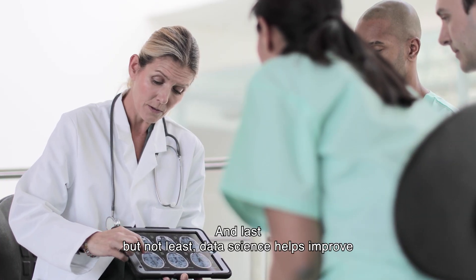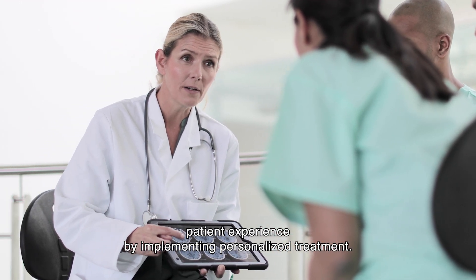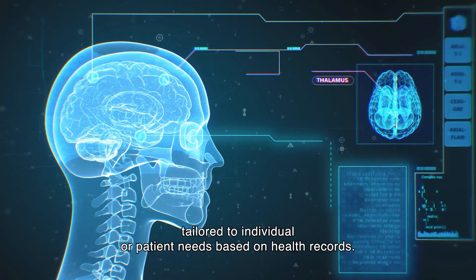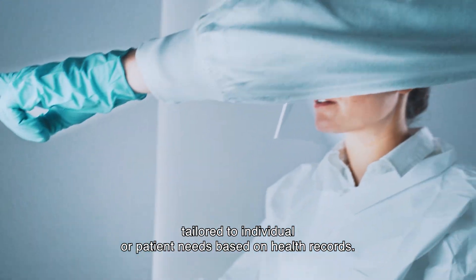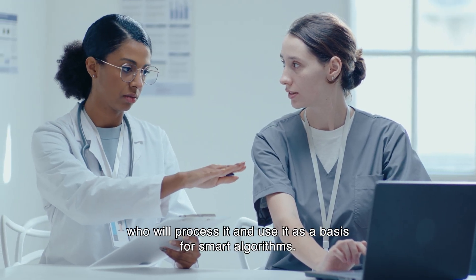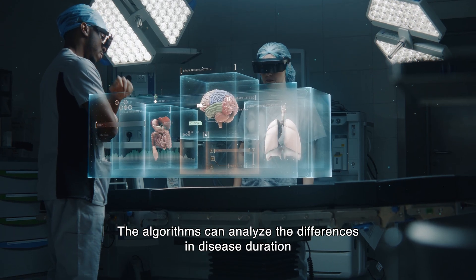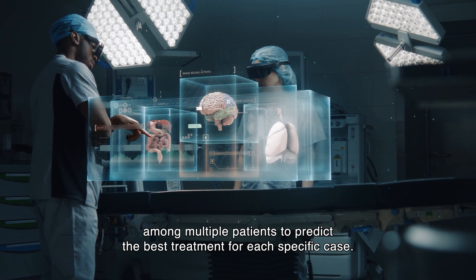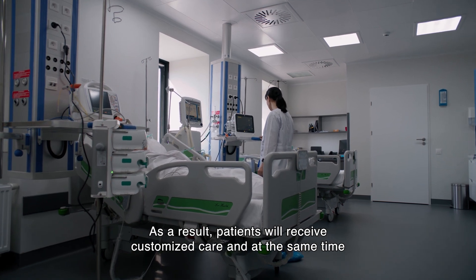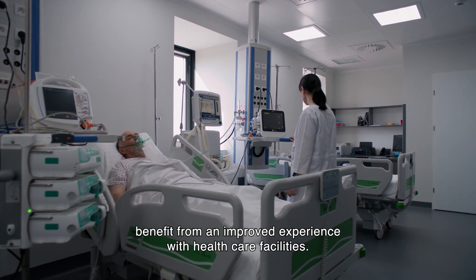Last but not least, data science helps improve patient experience by implementing personalized treatment. AI-enabled algorithms can create personalized treatment plans tailored to individual patient needs based on health records. The algorithms can analyze the differences in disease duration among multiple patients to predict the best treatment for each specific case. As a result, patients will receive customized care and benefit from an improved experience with healthcare facilities.